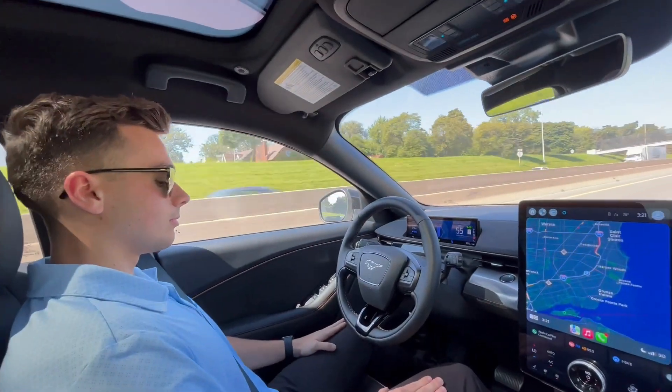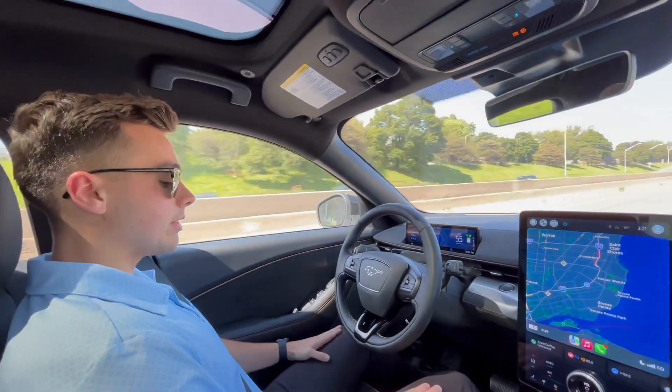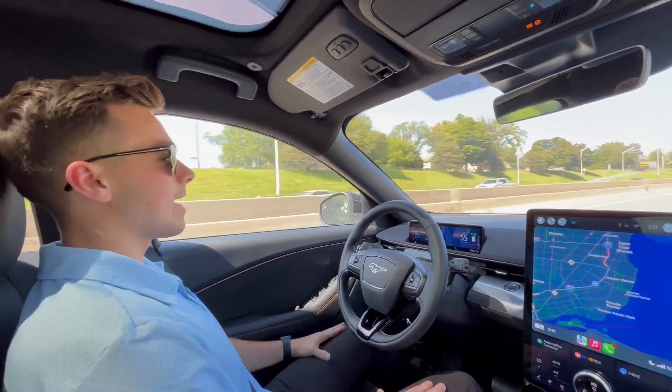Where can you use Blue Cruise? You can only use Blue Cruise on select roads called Blue Zones, which are located throughout North America, covering over 130,000 miles.